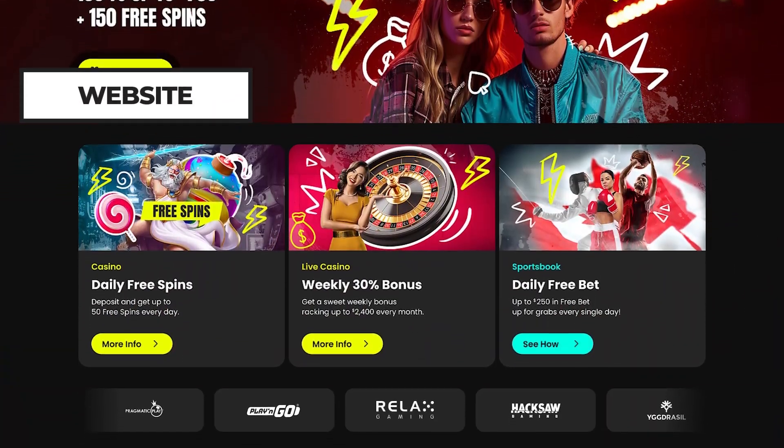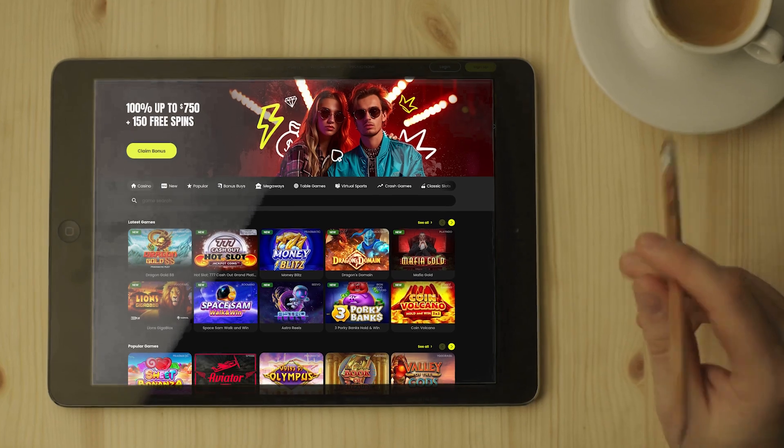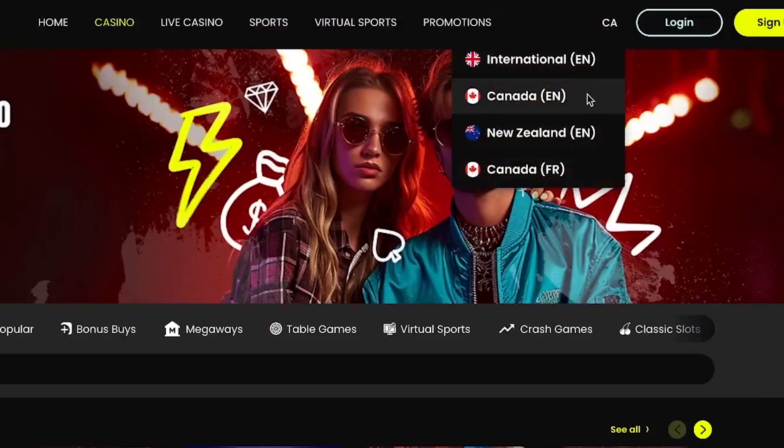BluffBet's website features a clean, easy-to-navigate design. You can choose your desired tab from the menu at the top of the site. One of the great things about BluffBet is that their website syncs seamlessly with smartphones and tablets, and the casino is available in both English and French.